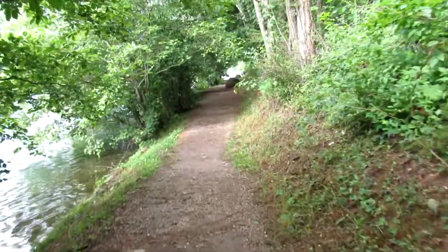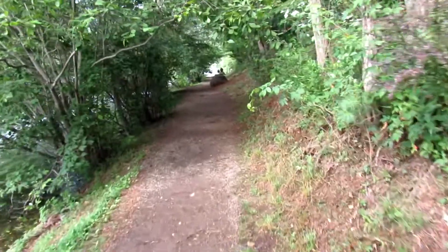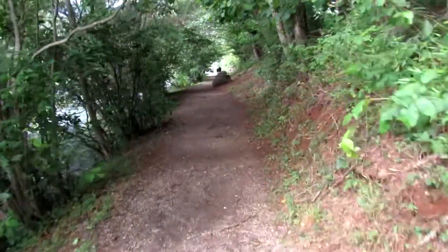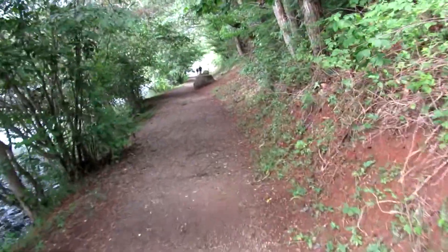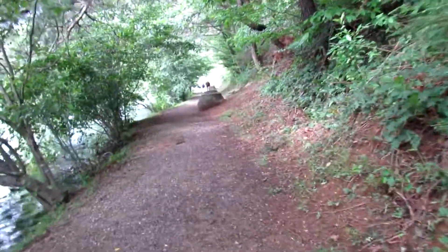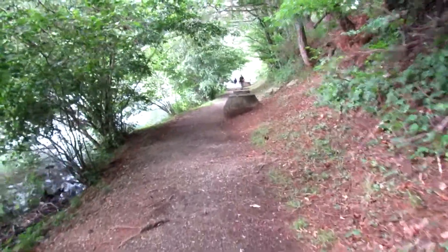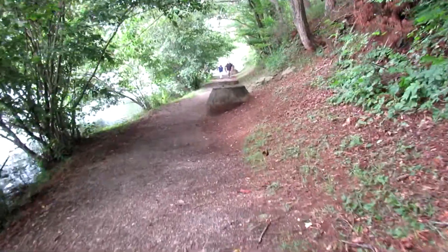Obviously this is where the buried sewer line is. They do these kinds of things back in Alabama where I'm from and call them linear parks or greenways. It's already environmentally compromised lands, so it's easy enough to get a permit to build a trail along it.